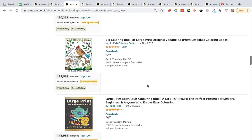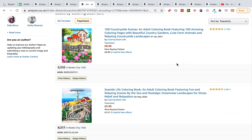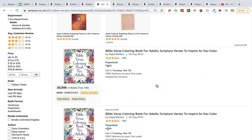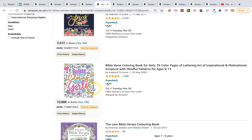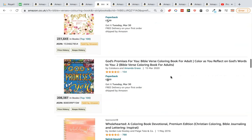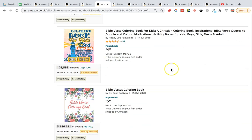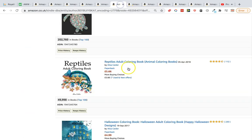Before anyone says Amazon KDP is saturated, just know you have to look in the right places. Next up is a really strong one: bible verse coloring books. BSRs include 26,000, 7,000, 15,000, 50,000, and 7,000 again, with some weaker ones at 200,000 — but overall there's real potential here.